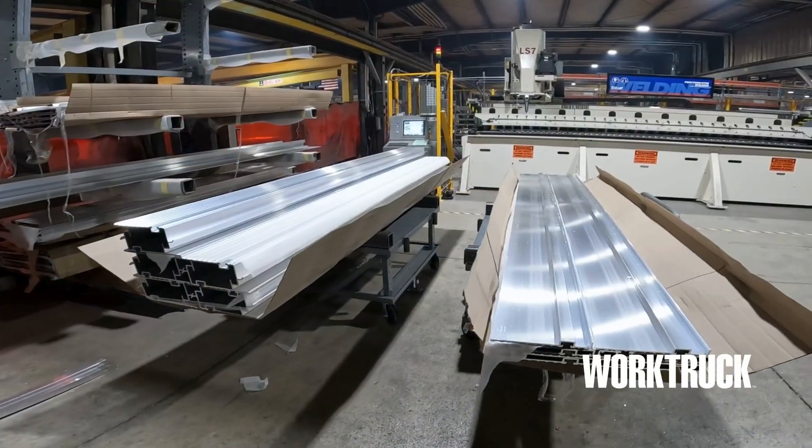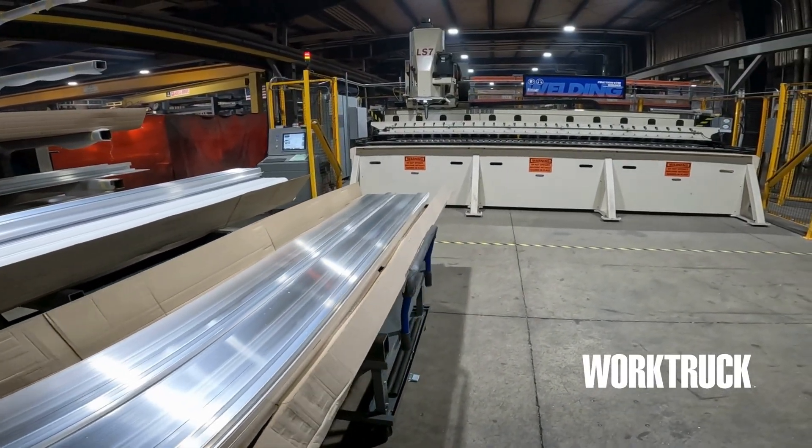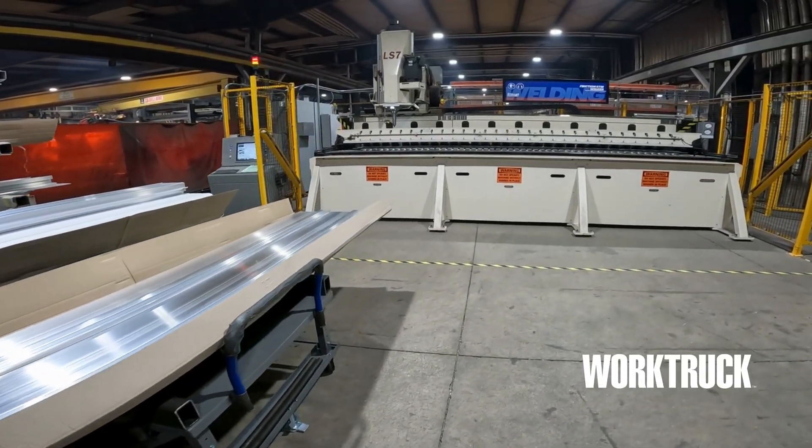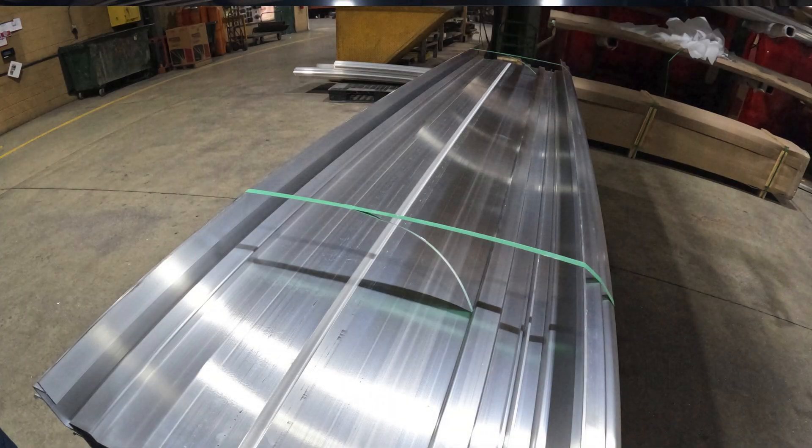Stellar has a patented one-piece aluminum extrusion used on our mechanics truck bodies. This machine combines two single extrusions into one by using a process that heats up the material of both parts to a liquid state.